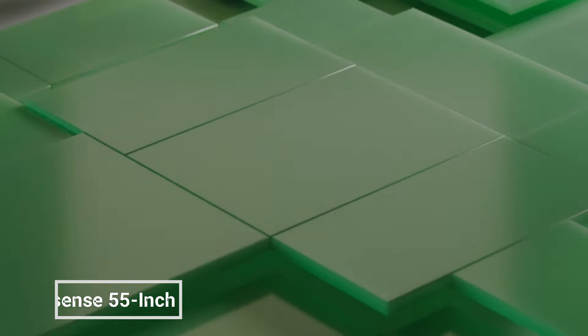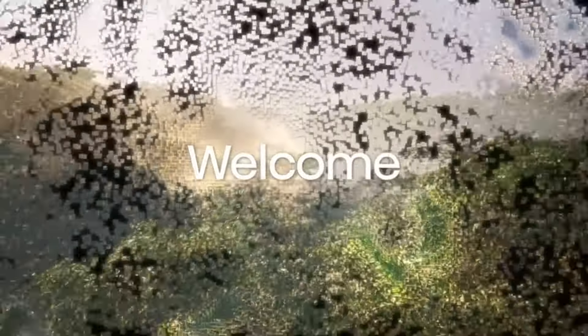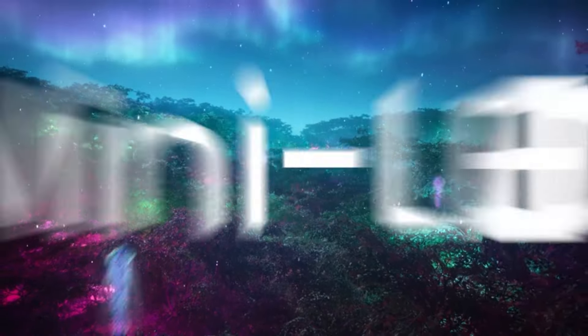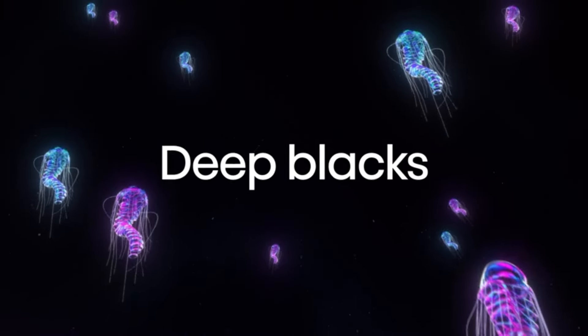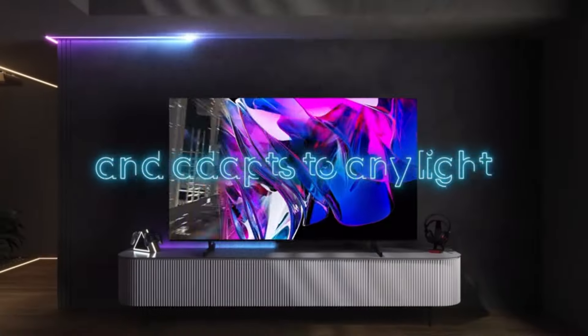The Hisense 55-inch Class U8 Series Mini-LED ULED 4K UHD Google Smart TV is a high-end TV that offers stunning picture quality and a variety of features to enhance your viewing experience. It features a mini-LED display with over 2,500 dimming zones for incredible contrast and detail. The U8 also supports Dolby Vision HDR and HDR10 Plus for enhanced color and brightness.